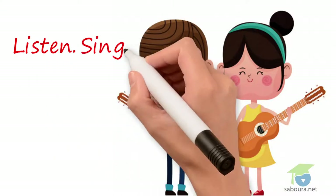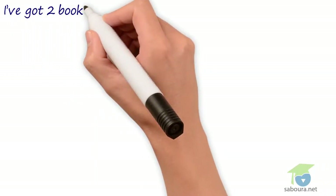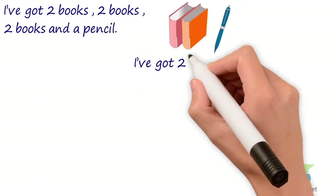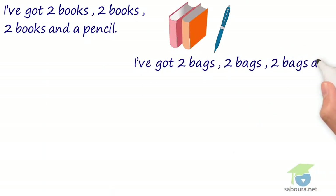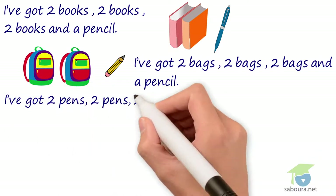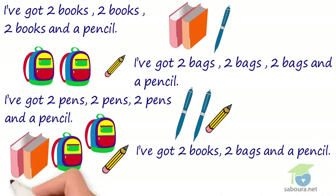Listen and sing. What have you got, Riem? What have you got? What have you got, Riem? Help me out, Riem. I've got two pens, two pens and a pencil. I've got two pens, two pens and a pencil.